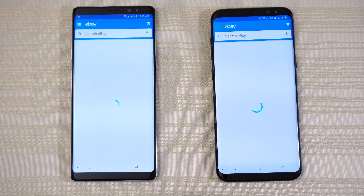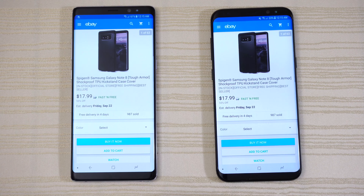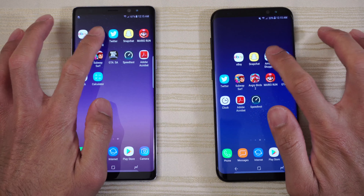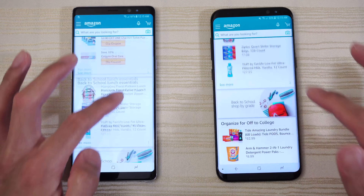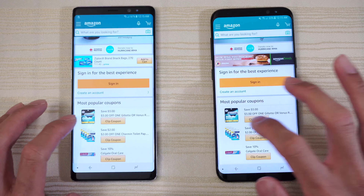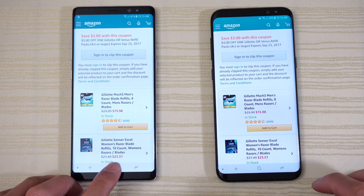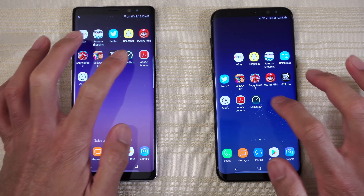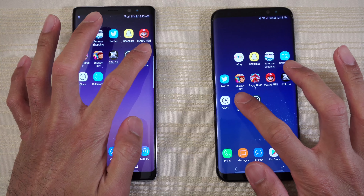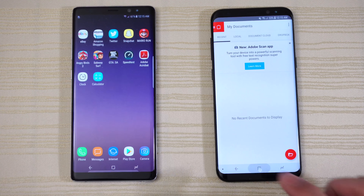eBay on both — opening up the Note 8's tough armor case, pretty cool. Amazon on both next. Then the speed test app — the S8 Plus is a little bit ahead there, just a little bit. We also have Acrobat on both, very similar performance.